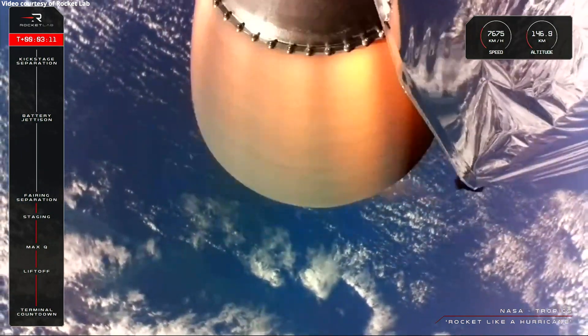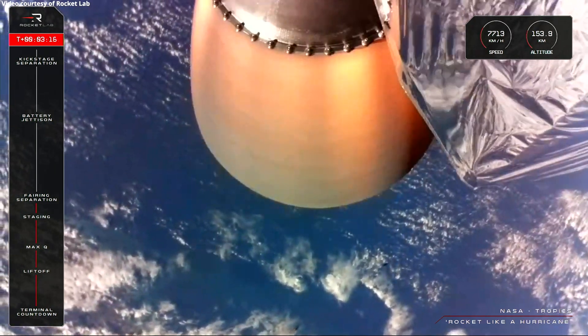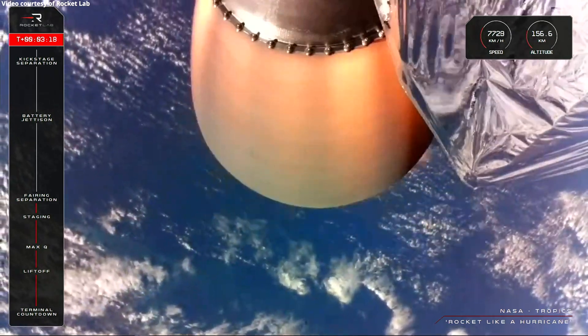Fairing separation successful. If you're looking at the screen at the right moment just there, you will have seen those two nosecone halves falling away as planned with the fairing separation.